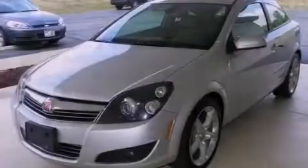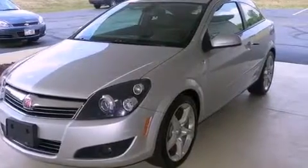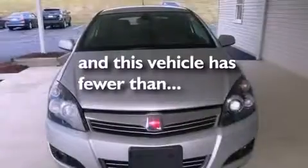Rear curtain airbags, air conditioning, full power accessories. And this vehicle has fewer than 47,000 miles on the odometer.